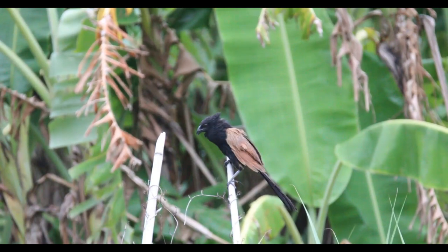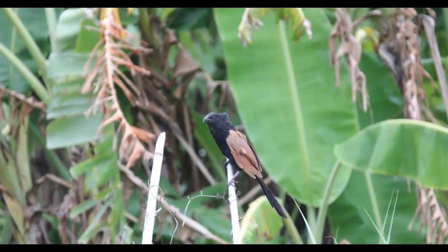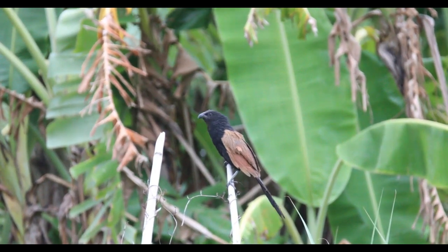Similar to the greater corkle but significantly smaller, with a dark, instead of red, eye and duller chestnut back and wings with silver streaks.